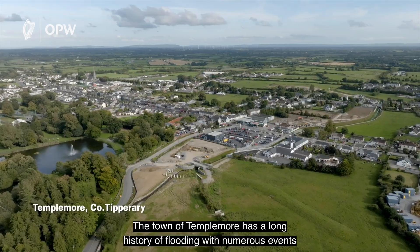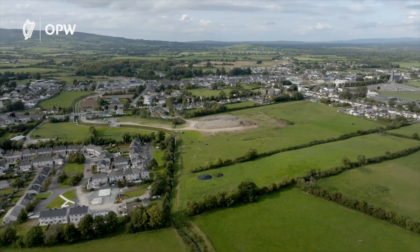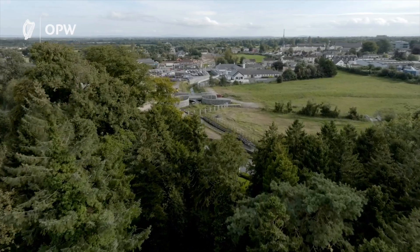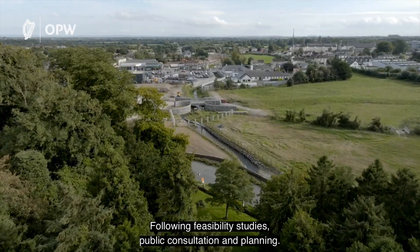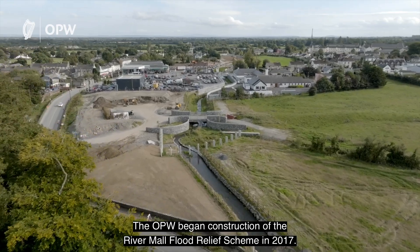The town of Templemoor has a long history of flooding, with numerous events reported over the last 150 years. Following feasibility studies, public consultation and planning, the OPW began construction of the River Mall Flood Relief Scheme in 2017.